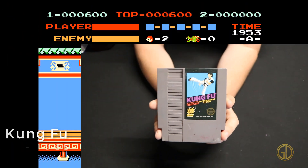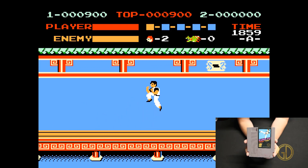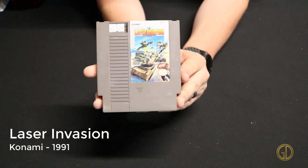Another martial arts game: Kung-Fu, released by Nintendo in 1985. In this game it's kind of just a side-scrolling beat-em-up, but it's kind of weird because instead of scrolling left to right you actually scroll right to left — I thought that was a different take on this kind of genre.